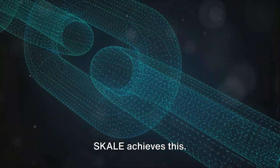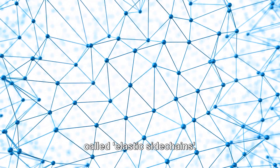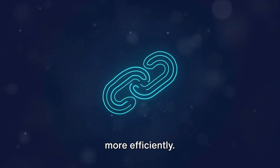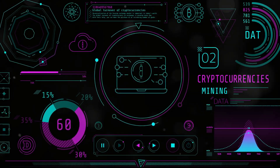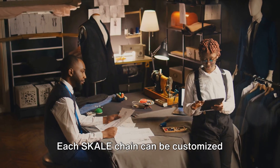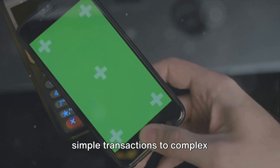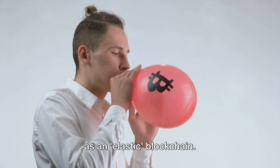You might be wondering how SCALE achieves this. At its core, SCALE uses a technology called Elastic Side Chains — smaller chains that run parallel to the Ethereum mainchain, handling transactions and smart contracts more efficiently. Each sidechain operates on its own node, which is part of the larger SCALE network. What makes SCALE truly stand out is its ability to adapt: each SCALE chain can be customized according to the needs of the application it supports, handling anything from simple transactions to complex computations, truly living up to its name as an elastic blockchain.